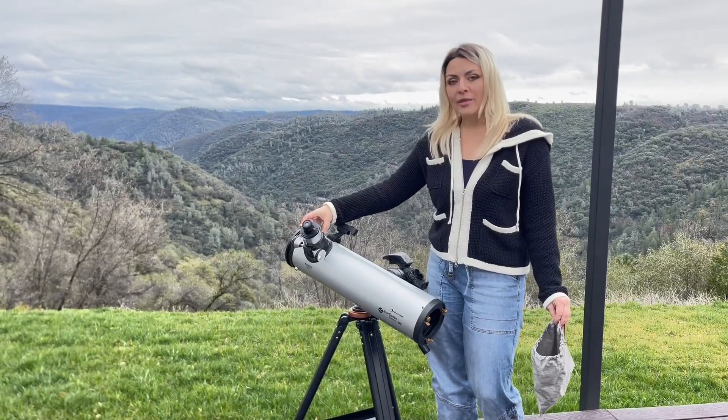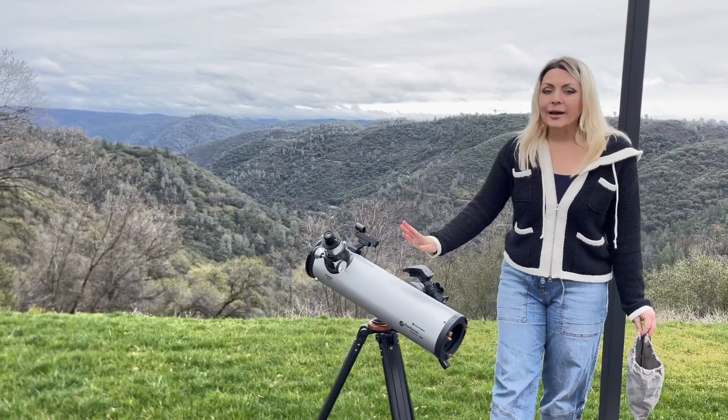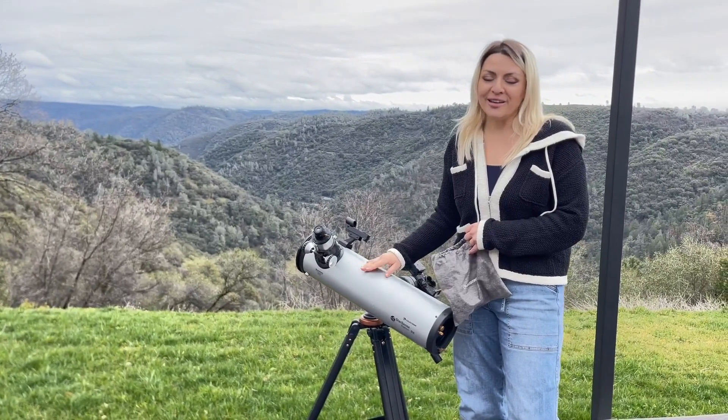There are so many different facets of this telescope that are adjustable, and that really elevates your experience. Highly recommend — it's definitely a yes for me.